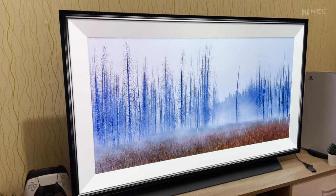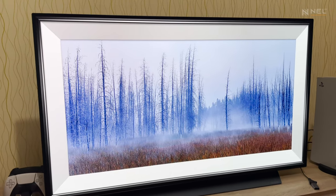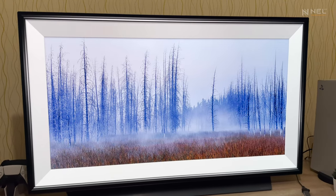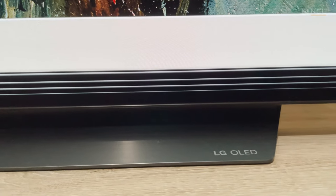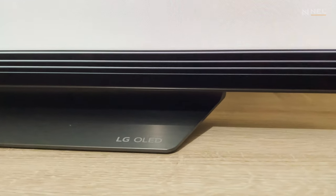Hello friends and welcome to Nelg TV. Today we are reviewing the LG C1 after 6 months from a gamer's perspective. This TV is a high-end model that features an OLED panel.